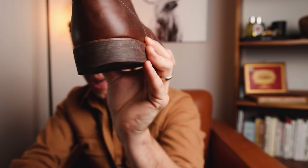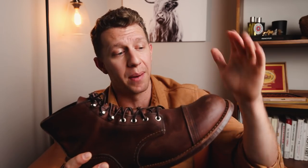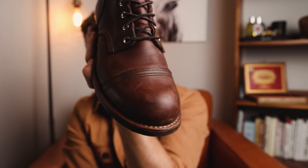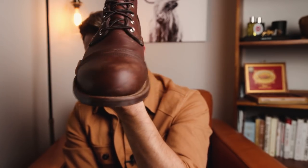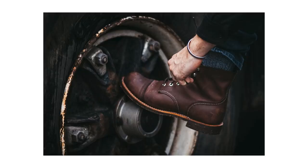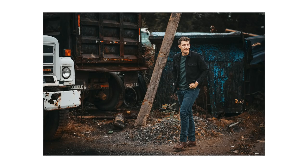That's the Vibram 430 mini lug sole — it has a ton of traction and is really durable. This is the 8111 in Amber Harness leather, and this leather has aged super well, getting a beautiful patina. I love how it's scratching and scuffing up naturally. I even see people in my apartment complex wearing these boots and they look awesome after three or four years. I know this is going to last a long time. I love the way it feels on my foot — it is just an iconic classic that you can recognize from a mile away.